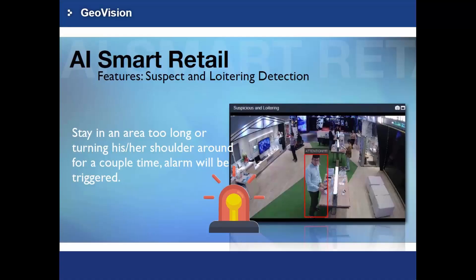Suspect and loitering detection helps you monitor secure areas of your product display or warehouse with unauthorized entry or loitering detection.